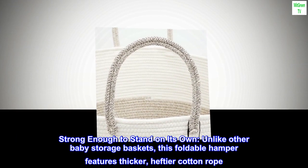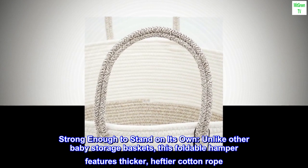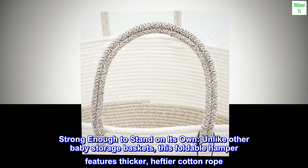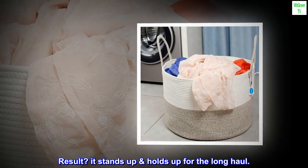Strong enough to stand on its own, unlike other baby storage baskets, this foldable hamper features thicker, heftier cotton rope. Result? It stands up and holds up for the long haul.